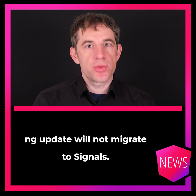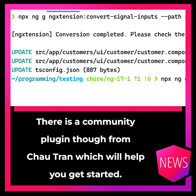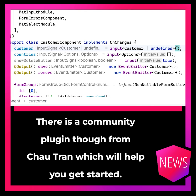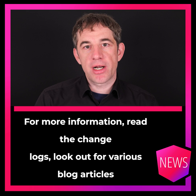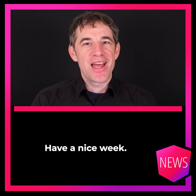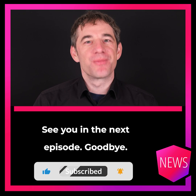ng-update will not migrate to signals. There is a community plugin from Chaotran which will help you get started. For more information, read the changelogs, look out for various blog articles, and follow ng-news. Have a nice week. See you in the next episode. Goodbye.